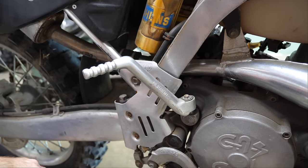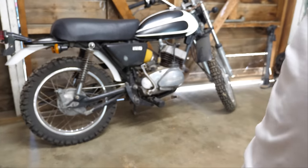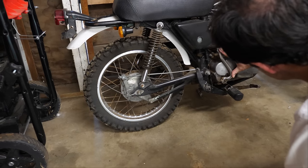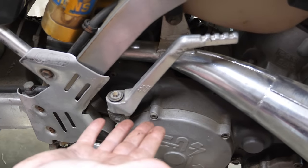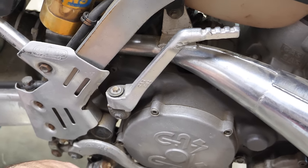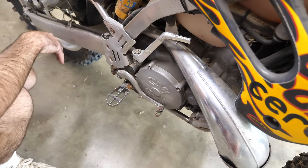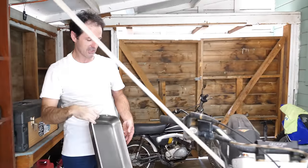Have you seen how puny this kickstarter is? I don't want to say anything, but that's small. This does look like it belongs more on a 125 than a 300 — could kick start a bicycle, that's about it. I say let's drain the oil, go for it, and we'll see what it looks like. Put some fresh in after.